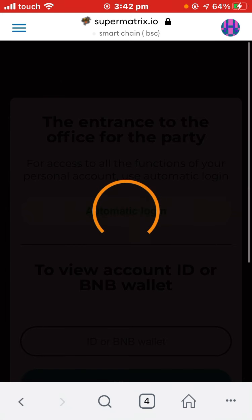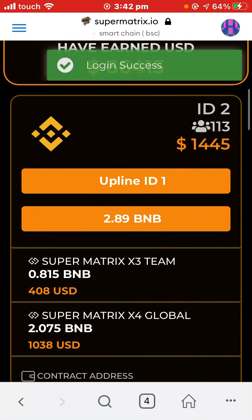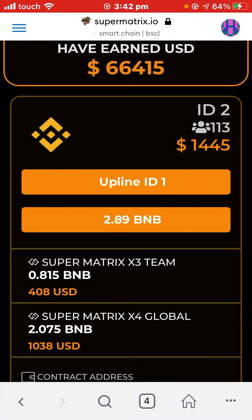For example, you press here, select your ID, press 'Receive Registration,' then 'Create.' Now I will log in to my account with automatic login. You can see my dashboard — my ID is 2, and I have 113 referrals.